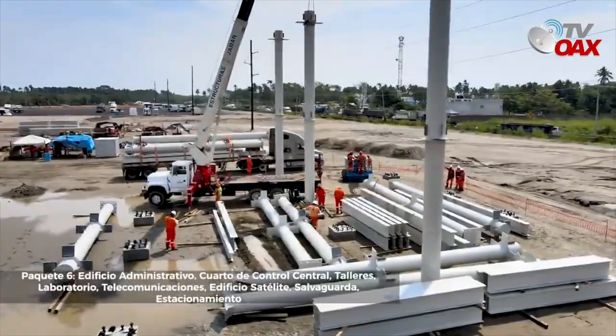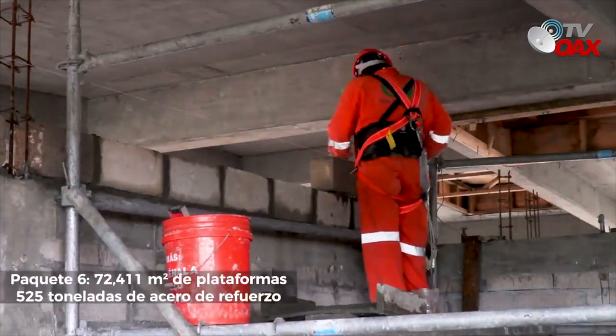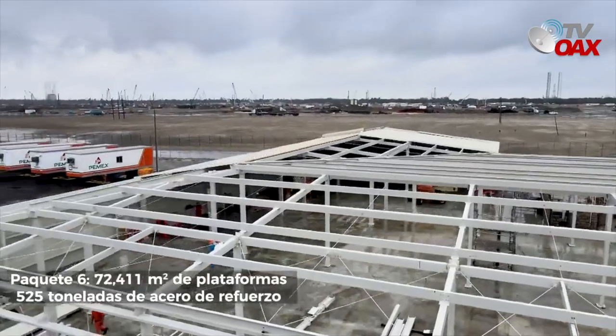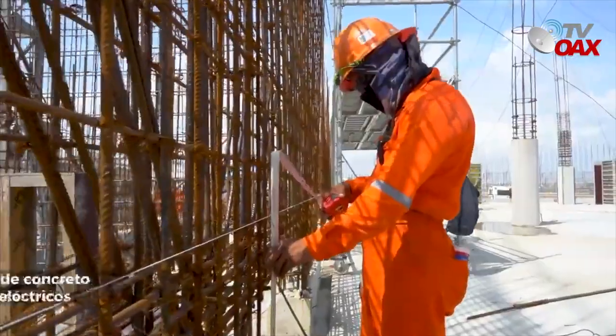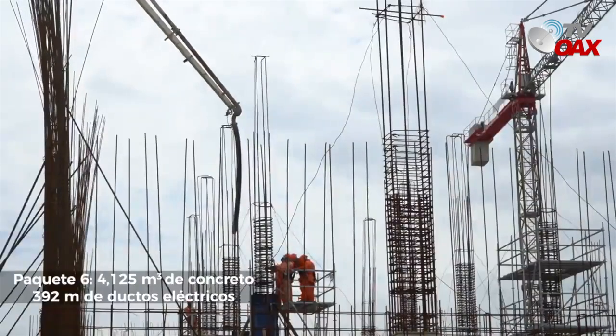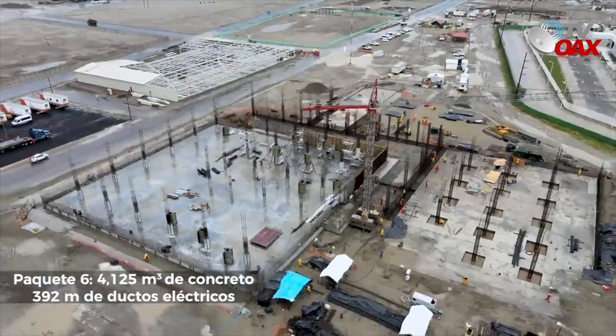Respecto al paquete 6, se continúa trabajando en las instalaciones hidráulicas y sanitarias y colocación de cubierta de los edificios satélite y de seguridad. La empresa de Guadalajara, Jalisco, encargada de la construcción del cuarto de control de última generación, reporta el colado en las columnas de soporte y preparación de salida de registros eléctricos e hidráulicos.